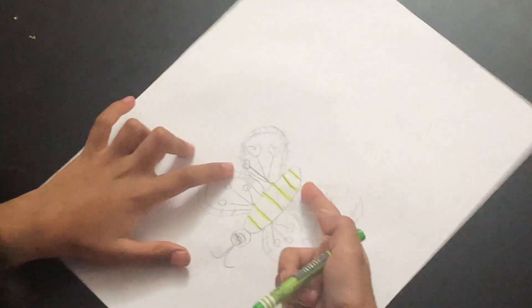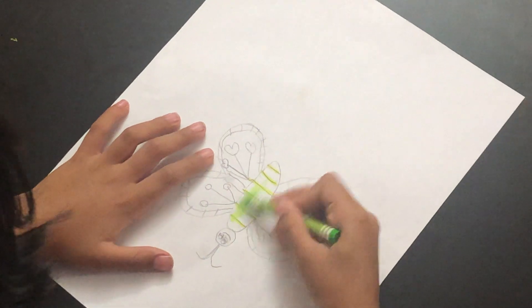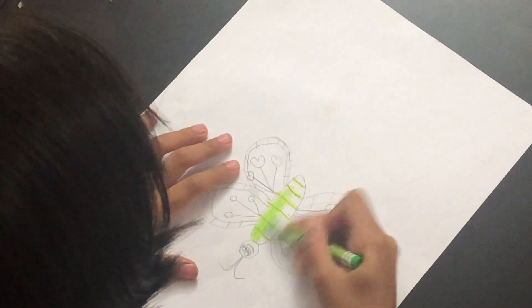Now we'll colour the butterfly. We already drew these light green, and now we'll head on to dark green. How is it coming?